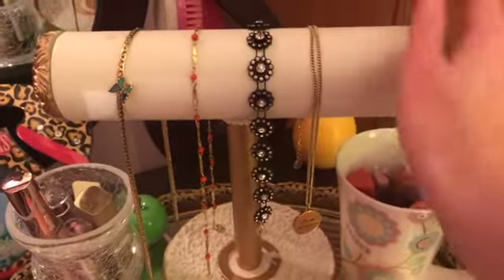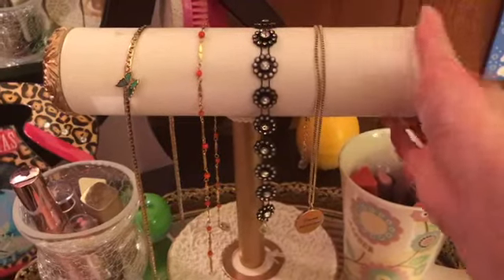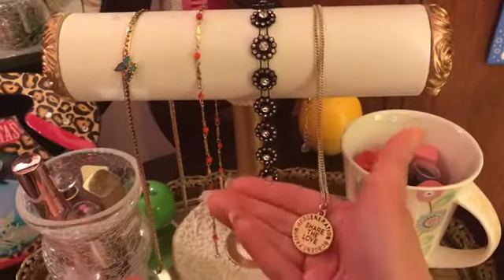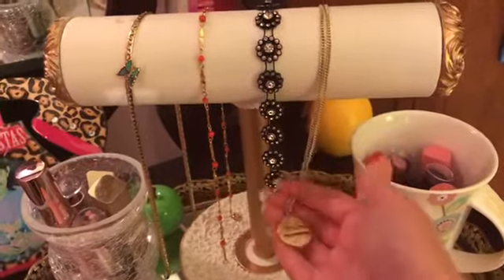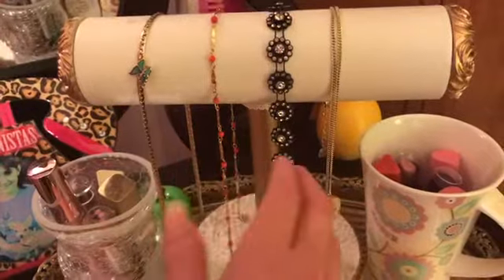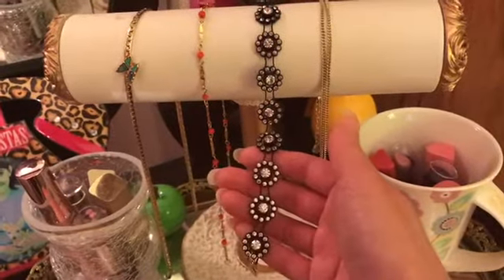I keep my necklaces that I usually wear the most on this little thing right here that I found at Bell's Outlet months ago — I was so excited to find it. I put this necklace right here that I got at a thrift store; it's by BCB Generation. It says 'Share the Love' and 'You Are My Sunshine.' I love that. I put my necklaces here that I wear the most.